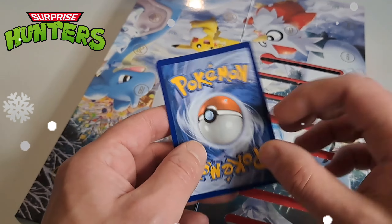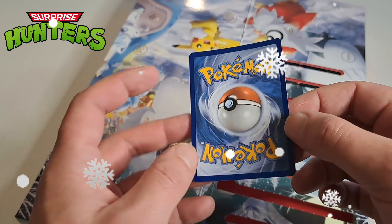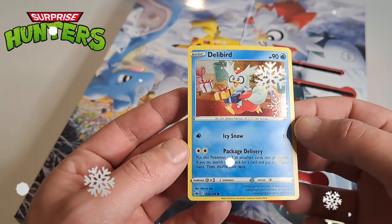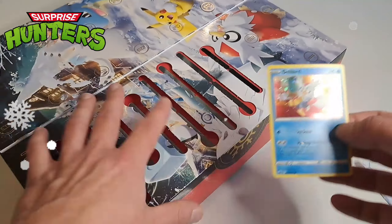Yeah, Delibird is whole. Nice. It has a little bit of warp on it, but that happens. Not bad.